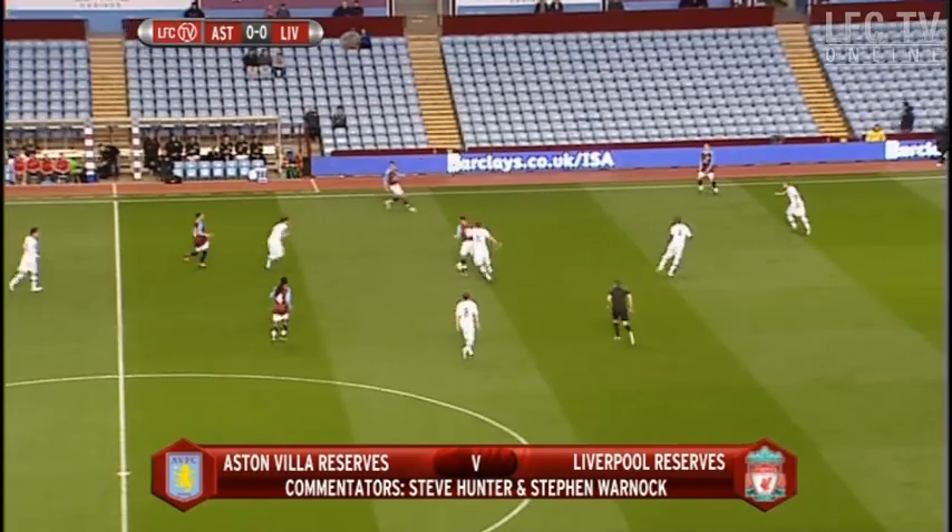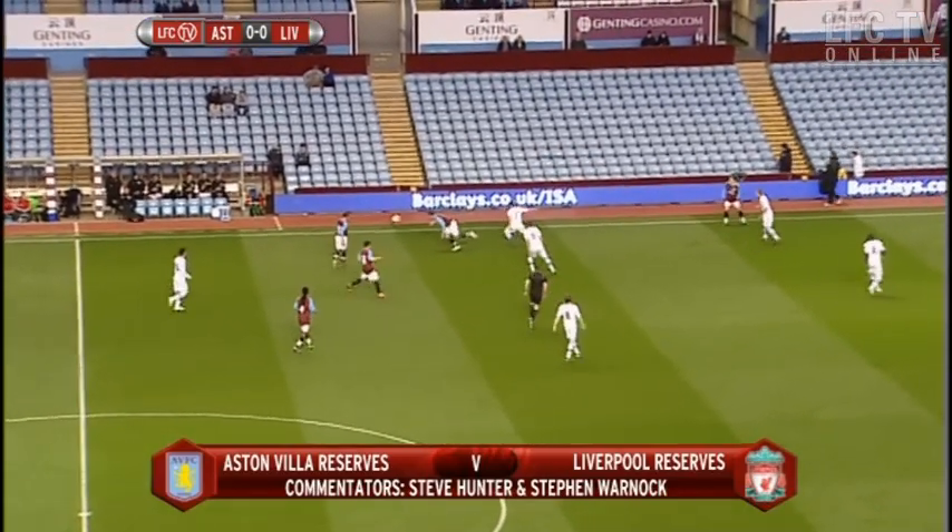Of course, Aston Villa, like Liverpool, also played in the Next-Gen Series this season, and I think that competition has been fantastic for both Liverpool and Aston Villa.